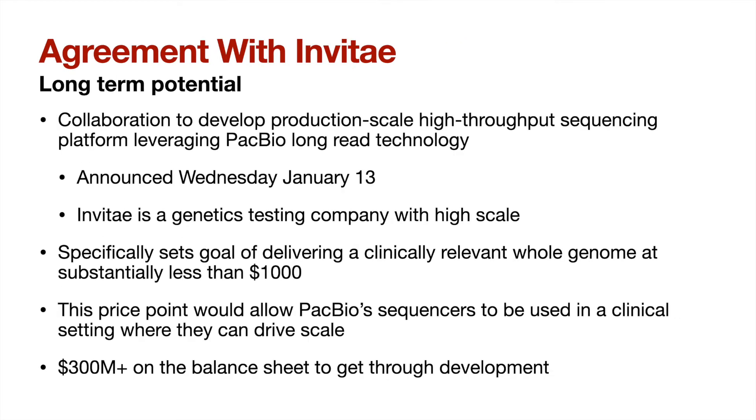Let's move on to some news that came out over the last week during the JPMorgan Healthcare Conference: Invitae and PacBio had agreed to a collaboration to develop a production-scale high-throughput sequencing platform leveraging PacBio's long read technology. Invitae is another company that I hold, and for those who don't know, they are involved in the genetics testing space. Part of Invitae's mission is building a platform whereby a person's genome can be stored and referenced throughout their life anytime they need it. They are growing quickly and already have high scale, and you can imagine how integral the best sequencing technology will be to this endeavor — which is why they have partnered with PacBio.